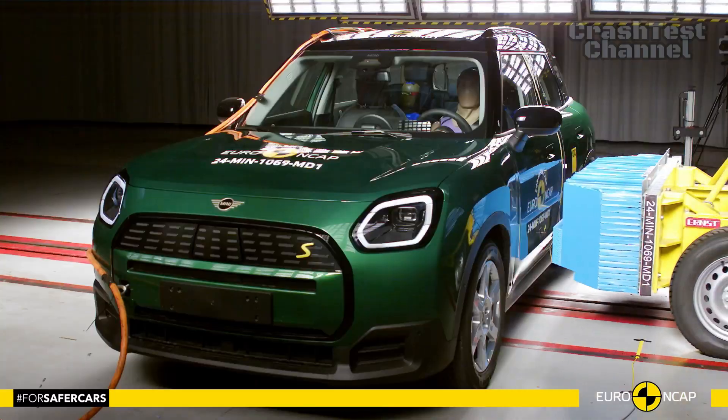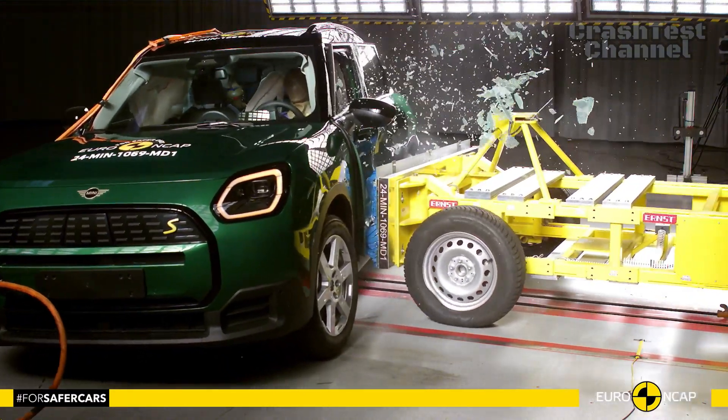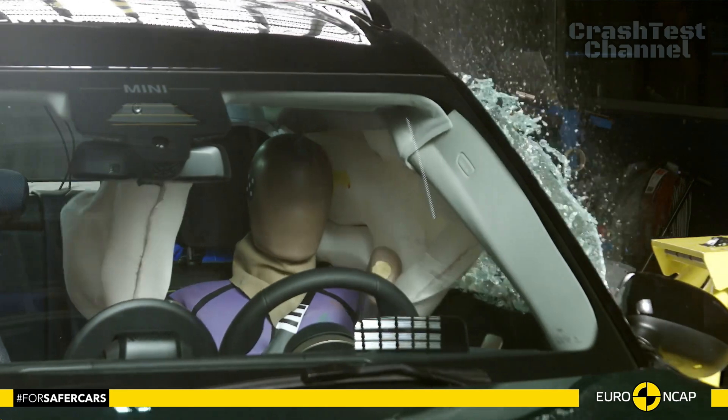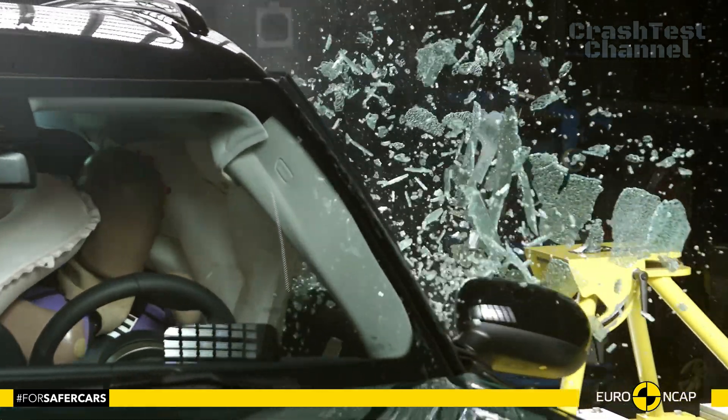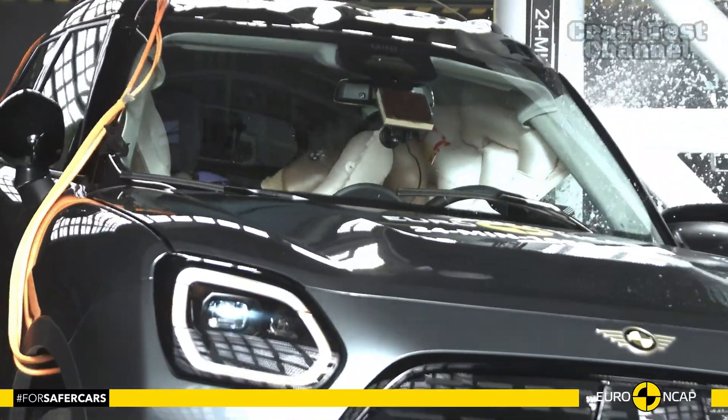Side impact tests, including the severe side pole test, demonstrated good to adequate protection for all critical body regions. The Countryman also performed well in controlling body excursion during far side impacts and features measures to mitigate occupant-to-occupant injuries.